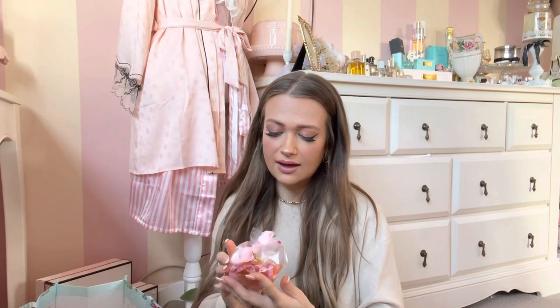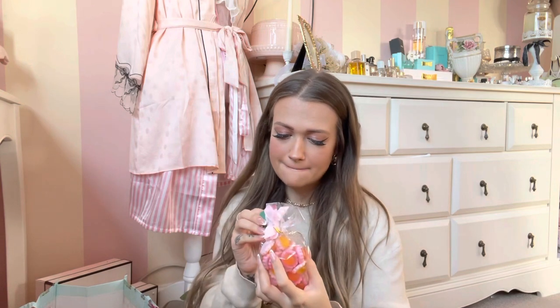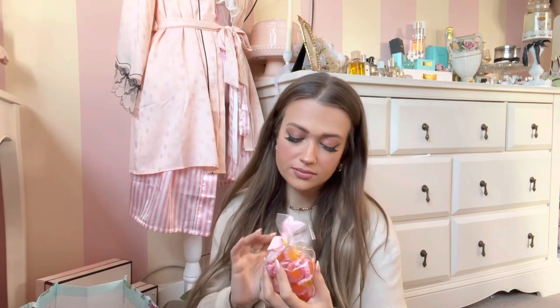I also got these jelly flower sweets — they look so yummy. They're probably not vegetarian, but they're so cute.